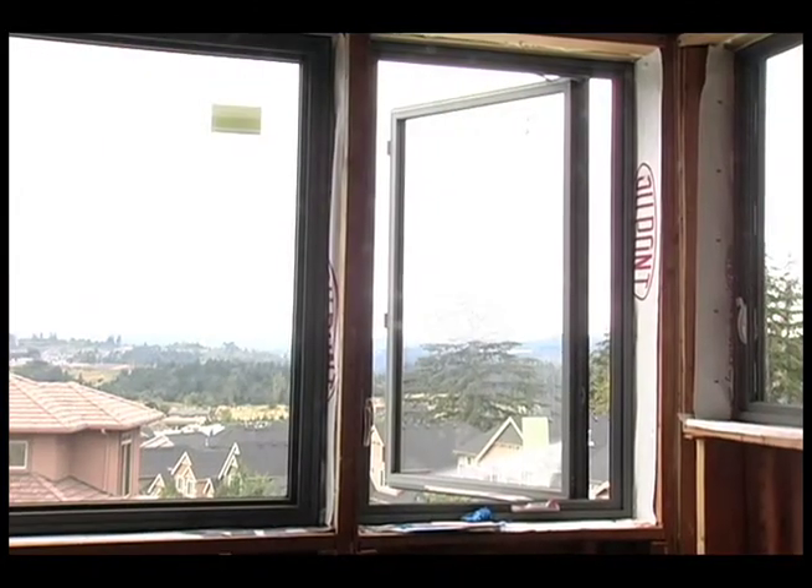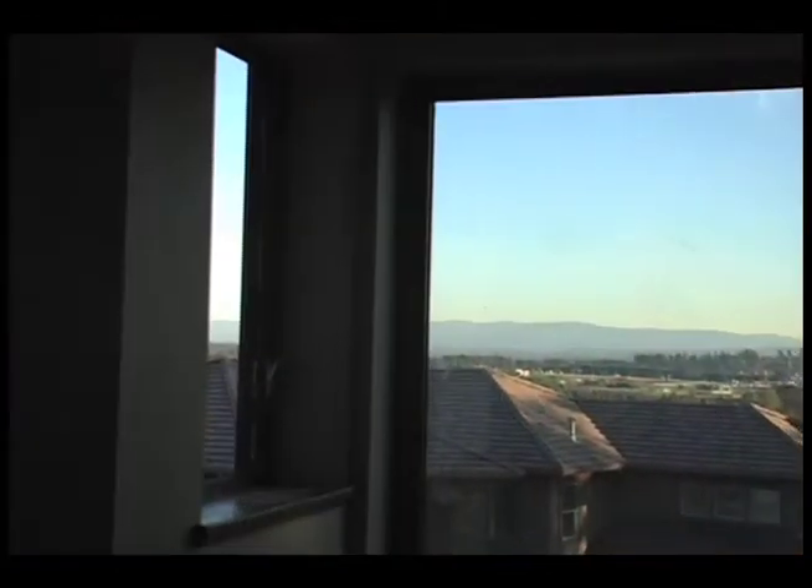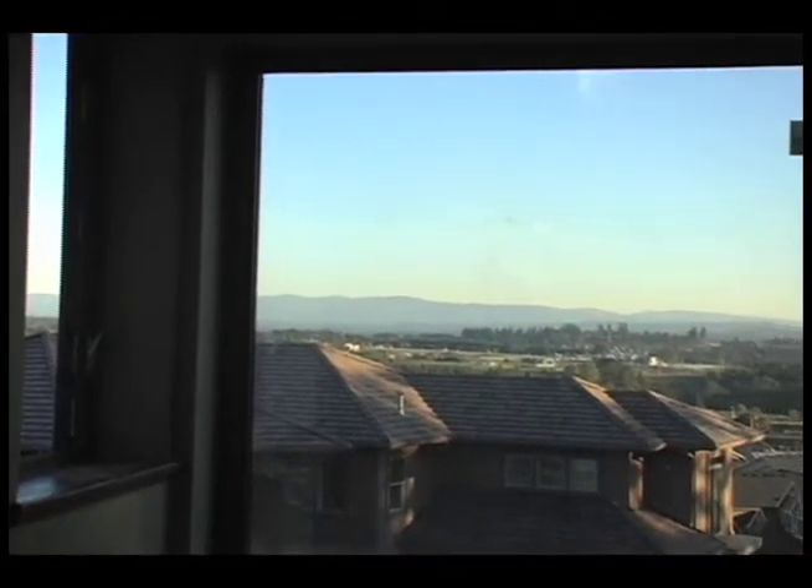We're up here in the loft of the Bolins house, on the upper level above the main living space. The architect has designed openable windows here in the highest part of the house. During hot summers, we take advantage of passive cooling by opening these loft windows, which creates a great cross breeze that suctions the hot air right out of the house.